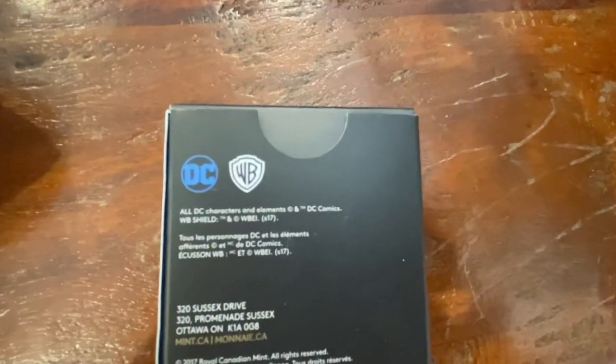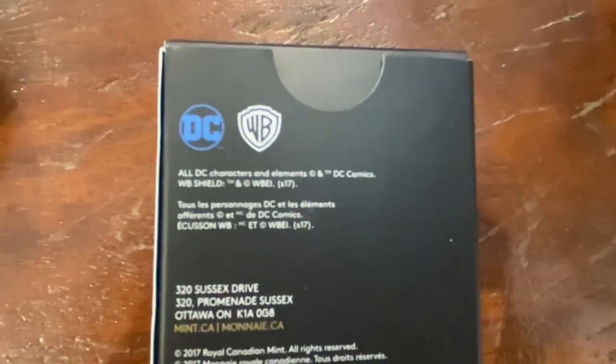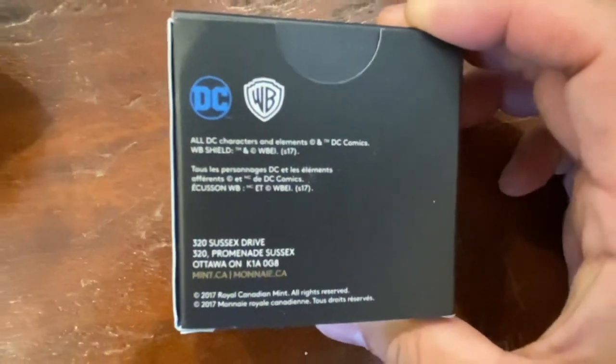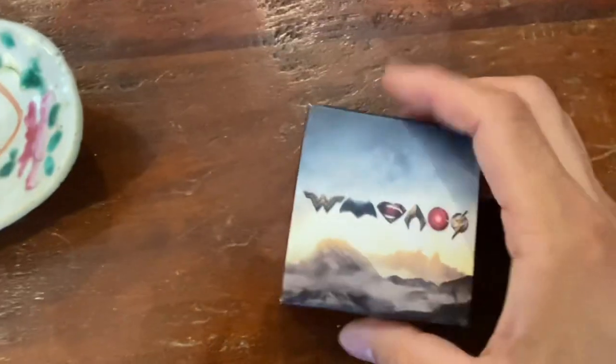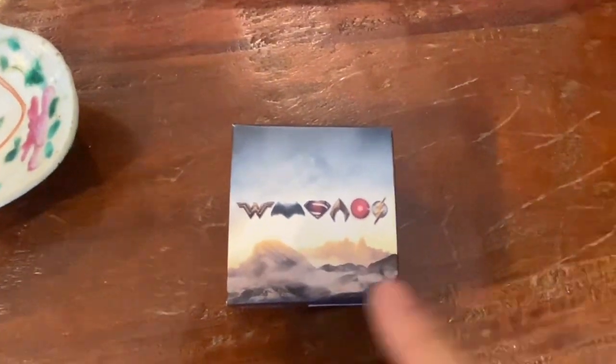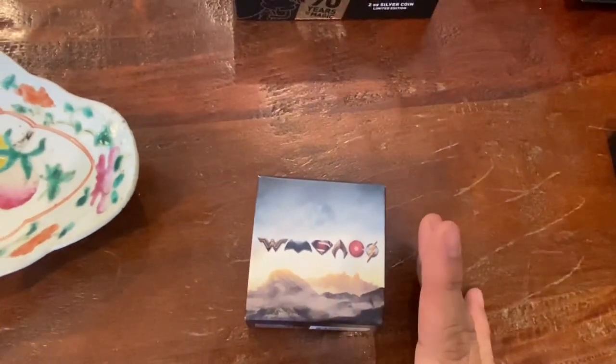Sorry — I said Marvel, I meant DC. DC comic books, Warner Brothers. It shows all of the symbols of each of the superheroes. And I also saw in the display case a big box that says 'Mickey, the True Original, Disney, 90 Years of Magic.'